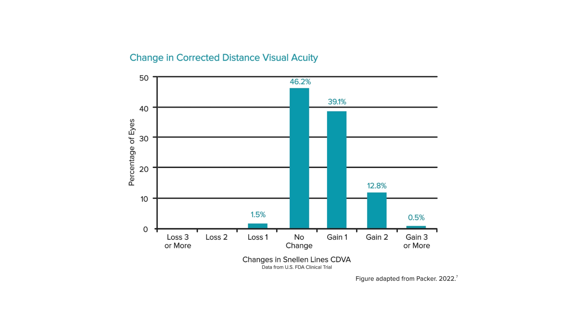In the U.S. clinical study, 98.5% of the 619 eyes checked at six months after Evo ICL surgery had corrected distance vision as good or better than before surgery. Also, in a large survey of over 1,500 Evo patients, 99.4% of them would have the procedure again.